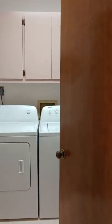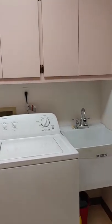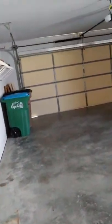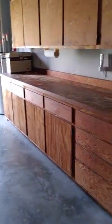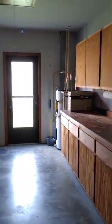Immediately to the left as you enter the home is laundry with a sink, and this is the garage. Really nice size — it's definitely oversized. I don't know if anybody could use all that workspace, but what a bonus.